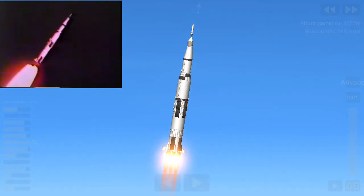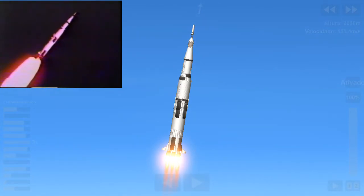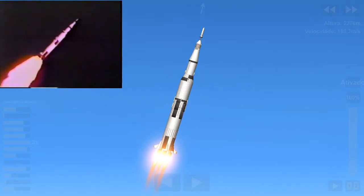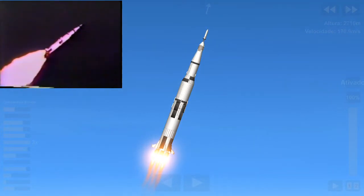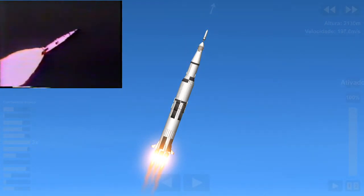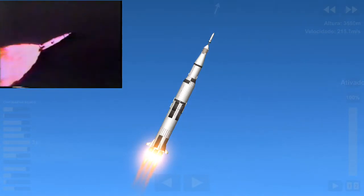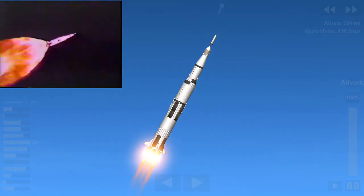The roar is terrific. Look at it, look at it going! You can see it. You can see it. Part of our roof is coming loose here. You're seeing that with the so-called Igor camera — a sequence now of the launch.